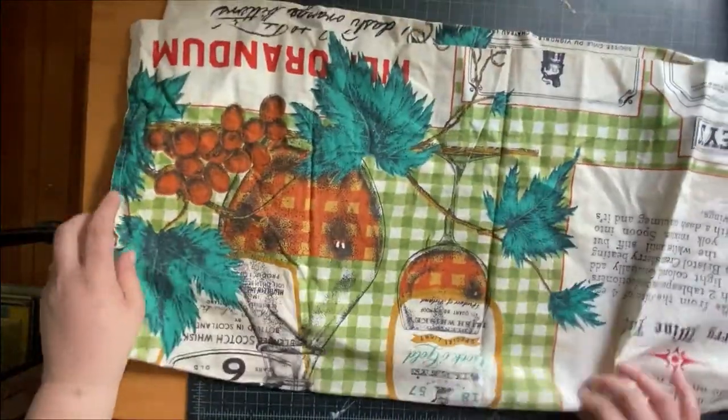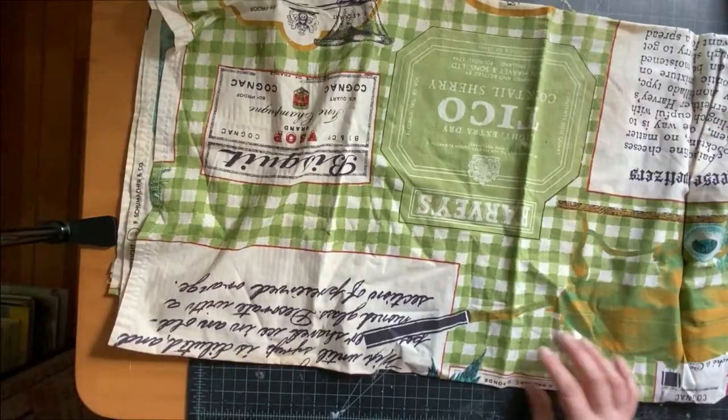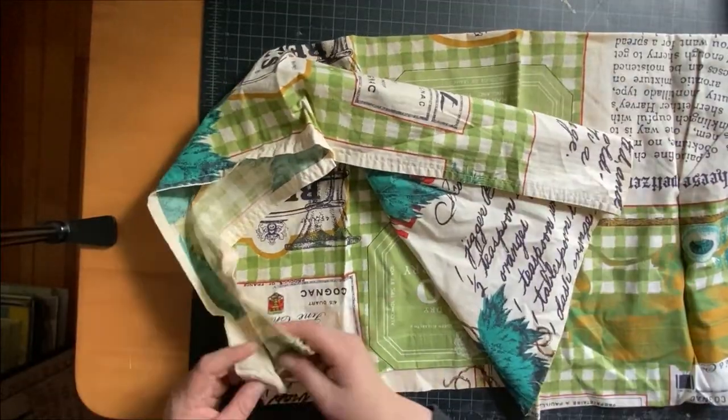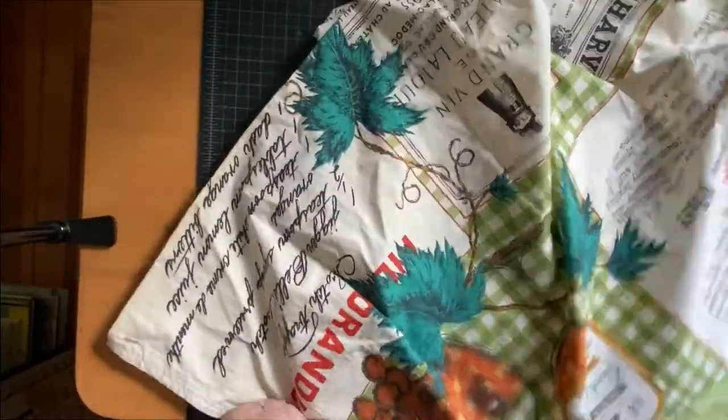Then we have two of these which are crazy — they're tablecloths and they have all these liquor labels on them. I think this is probably 70s; I'll do some investigation. Oh my god, they're curtains. So yeah, these are curtains with liquor on them — two of those.